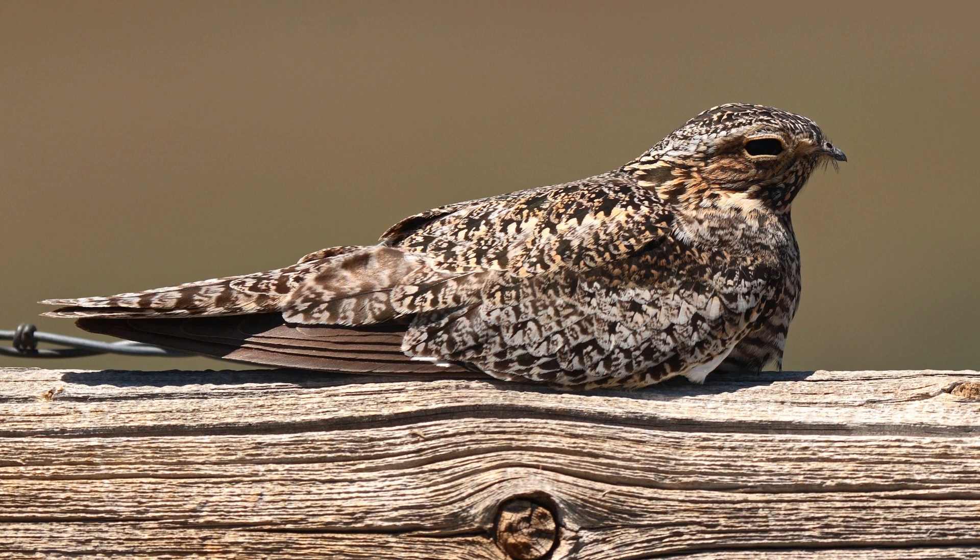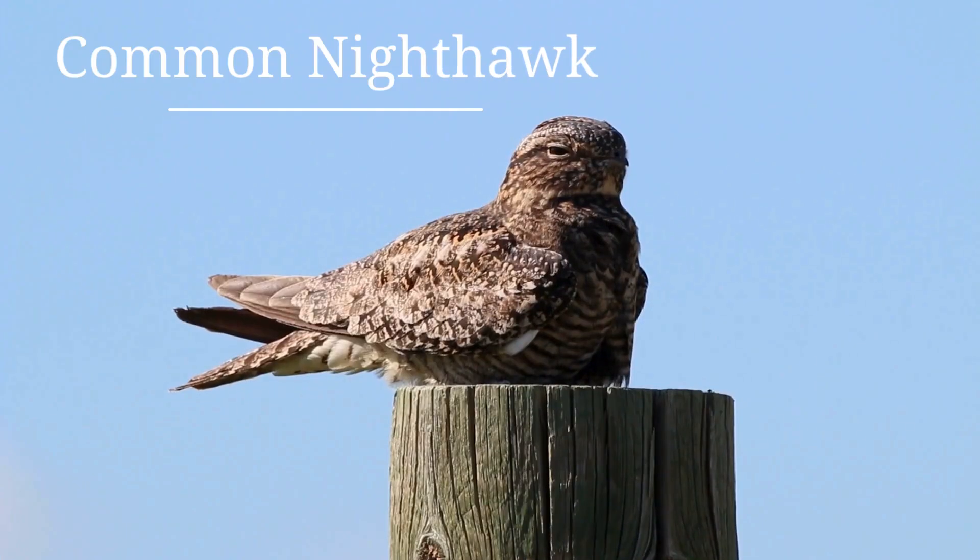Happy Birds Day Thursday! Join us weekly as we highlight a different local bird every Thursday. This week is all about the common nighthawk.